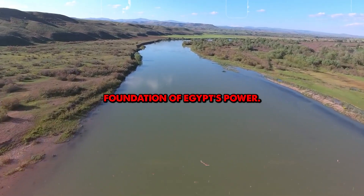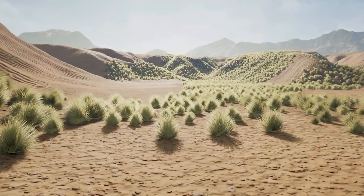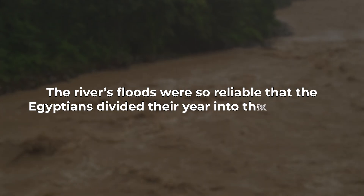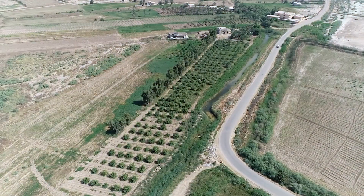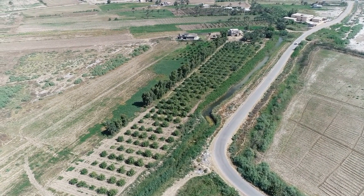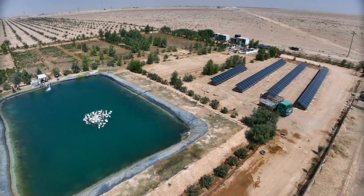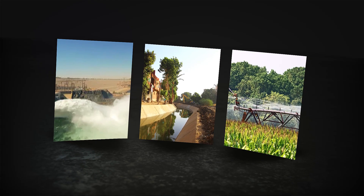The Nile River was the foundation of Egypt's power. Every year the river would flood, replenishing the soil and enabling the Egyptians to grow abundant crops. The river's floods were so reliable that the Egyptians divided their year into three seasons: flooding, planting, and harvesting. This predictable rhythm helped them create one of the most stable and enduring civilizations in history. But the Egyptians didn't rely solely on the Nile's natural floods — they built advanced irrigation systems, canals, reservoirs, and dikes that helped expand their reach beyond the Nile's banks.